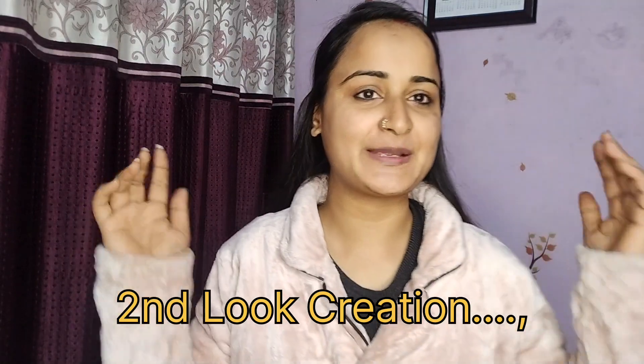I'll talk about that in another video some other time, but right now this video is about something very good and unique. This is going to be my second look creation video, where I'm going to create a Valentine's Day look. I'm excited about what color I'm going to wear — let's just figure it out!